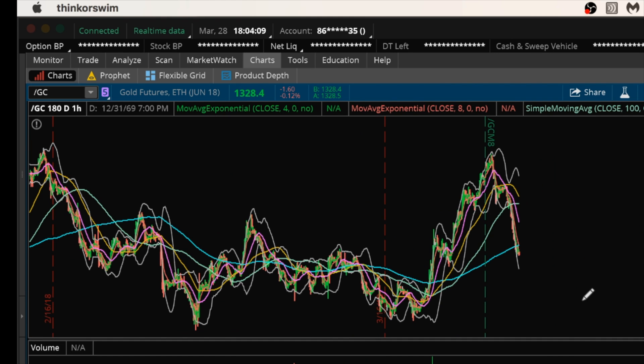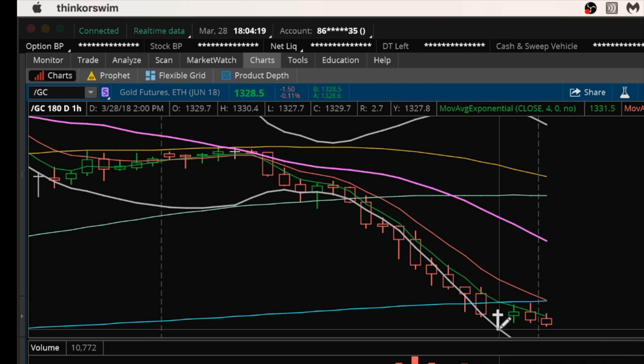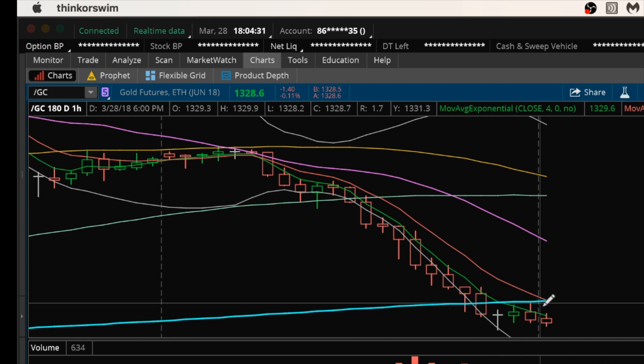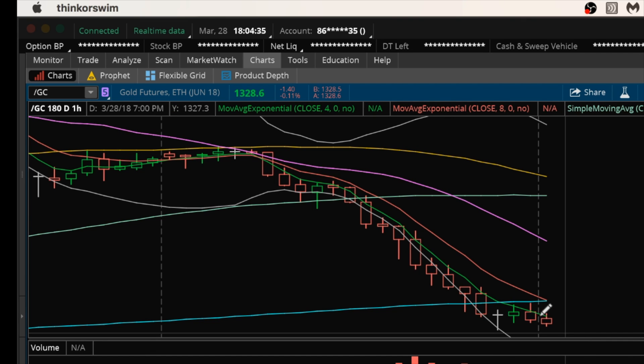I do think the opportunity is there if we stay at this RSI level for a nice bounce play entry. You can be patient on the hourly for either a break of resistance at 1331.30, or if you're looking for a bear play, 1327.70. The reason I'm not looking bearish until we get a significant bounce is because I think the downside at this point is going to be limited compared to the upside on a bounce, given where the RSI levels are. Have a good night and I will see you tomorrow.